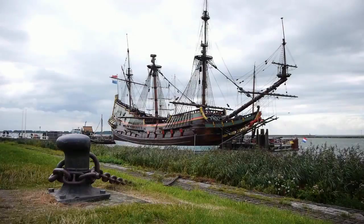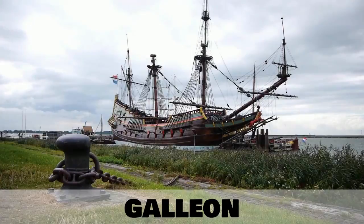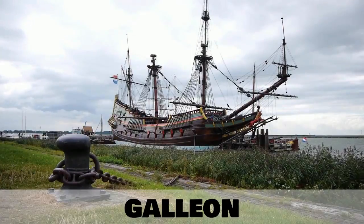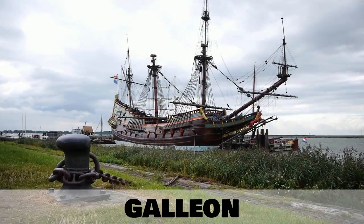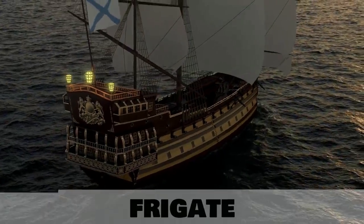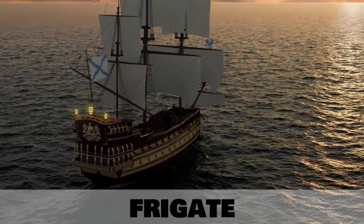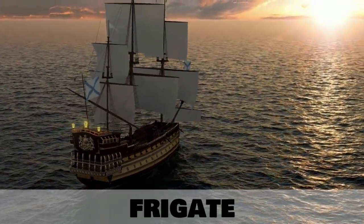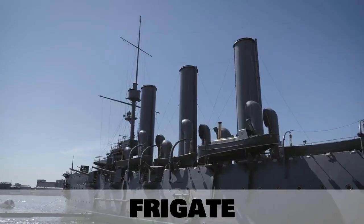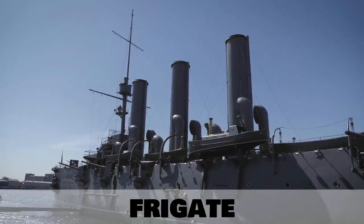Our next type of ship is from a different era — the galleon. These types of ships were popular hundreds of years ago. A type of military ship which has also been used for centuries is the frigate. This term is still in use today for types of military ships.